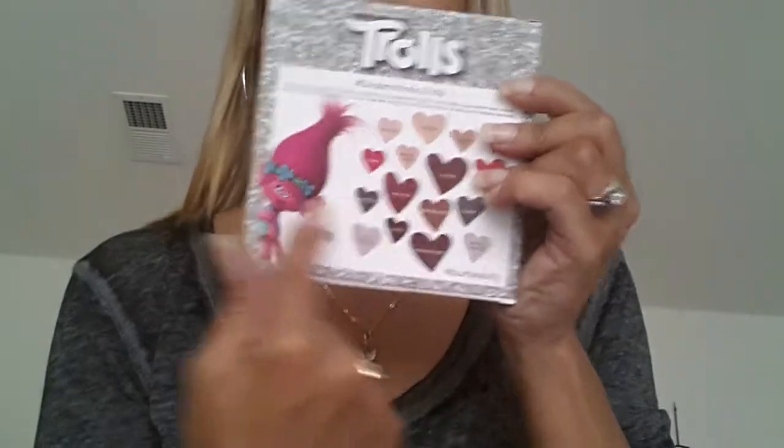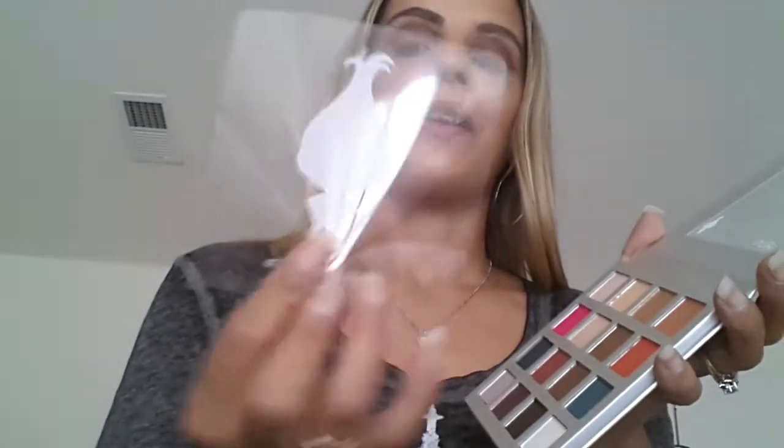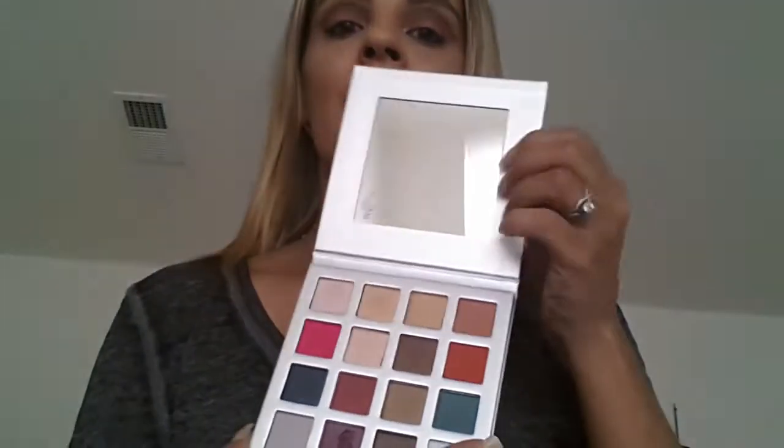It says it is a $160 value. It has 16 eyeshadows and is inspired by the DreamWorks Trolls film. It offers never-before-seen shades that are as colorful and unique as you are — enjoy this vivid and inspiring collection full of attitude for endless eye looks. You open it up and this is what it looks like. The packaging is stunning. It has this little Poppy thing, and the mirror has 'Pure' and then Poppy on it as well. I think it's just adorable.